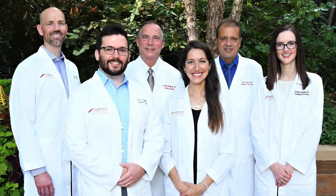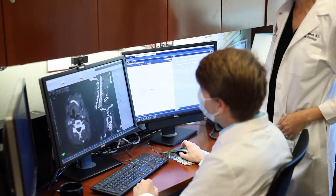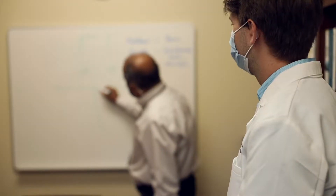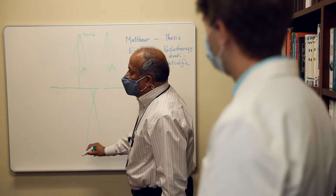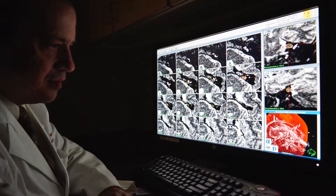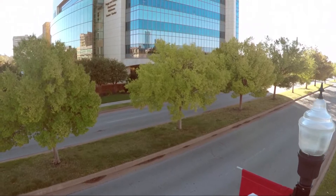In general, our faculty sub-specialize, so when a resident is paired with a faculty member, they're generally with them for a three-month period of time in which they'll be intensively working on one or two cancer types. That might be head and neck and breast cancer for me, or GU and lung cancer for Dr. Gunter, and so on — three months of immersion in a certain cancer type with a faculty member.